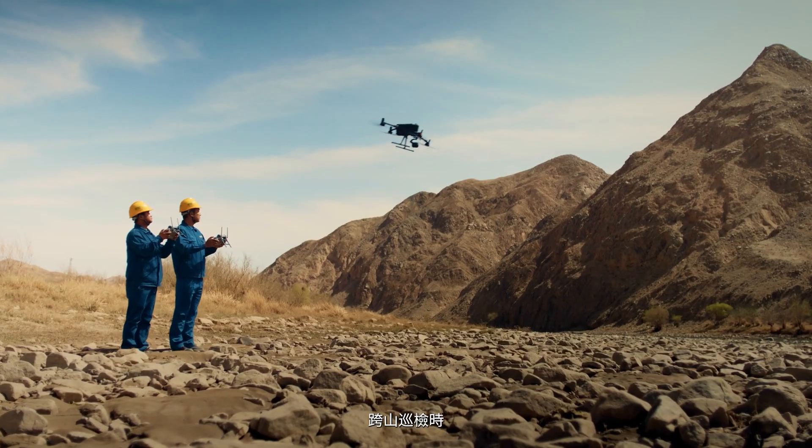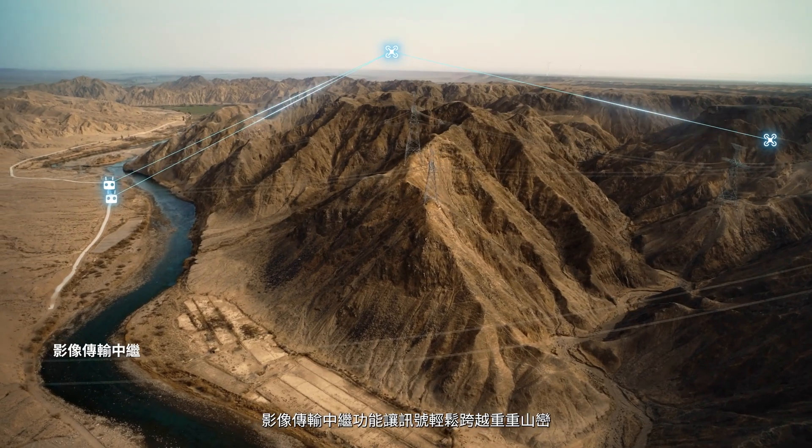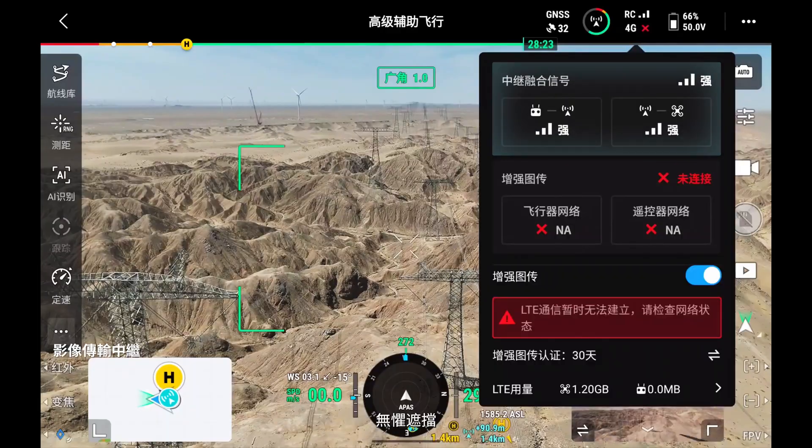When inspecting across mountainous terrain, the airborne relay video transmission helps eliminate blind spots and overcome barriers.